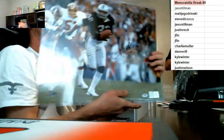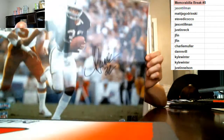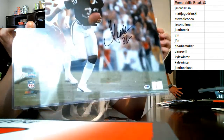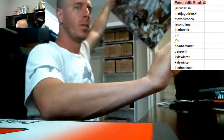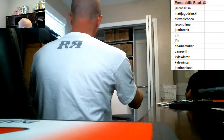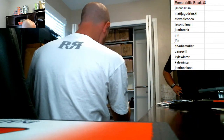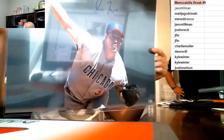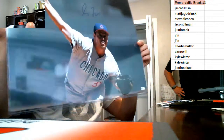First photo: PSA/DNA authenticated — Marcus Allen, Raiders, 16 by 20. Second photo: one of the best non-steroid pictures to ever do it — Greg Maddux, Cubs, 16 by 20. There's the auto, and it looks like MLB authentication, just like the Trout — nothing on the back, but you can look it up.